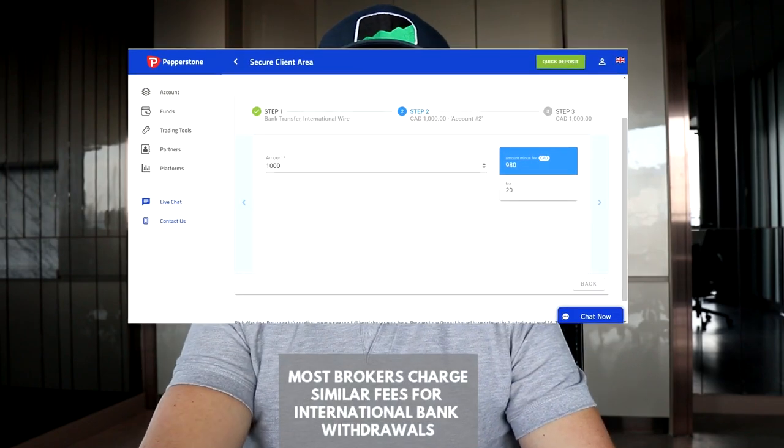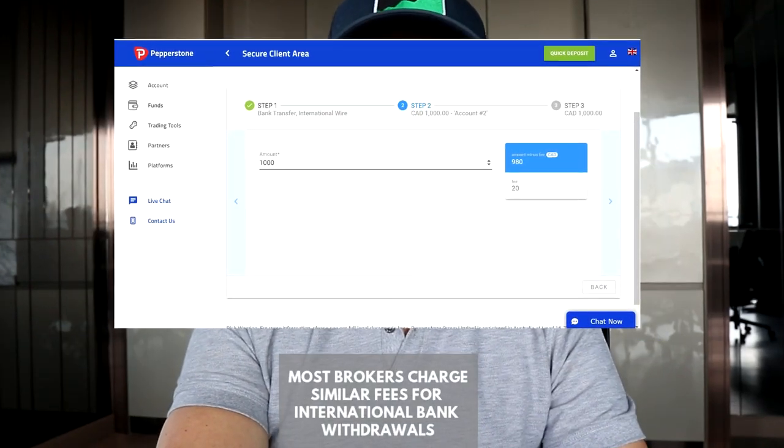In terms of withdrawals and deposits, I found that deposits were really simple. They have a ton of options — in Thailand you can connect your bank and do an instant transfer, which is really cool. They also have PayPal, normal bank transfer, credit card, and debit cards. It's very easy to fund your account. When it comes to withdrawing though, there is a $20 fee when you withdraw to a bank account — and that's a fixed fee, not variable. Whether you withdraw $1,000 or $10,000, it's still $20.